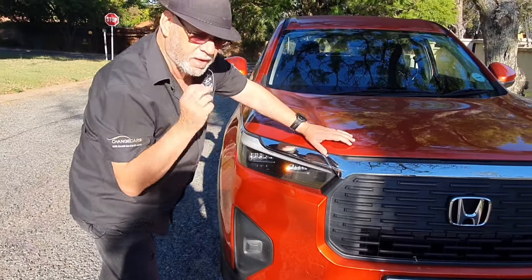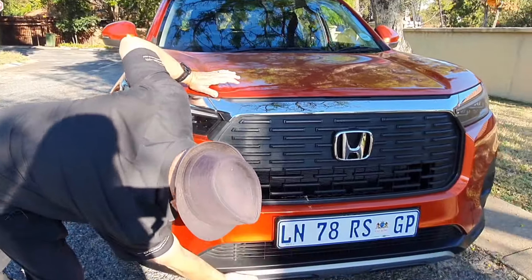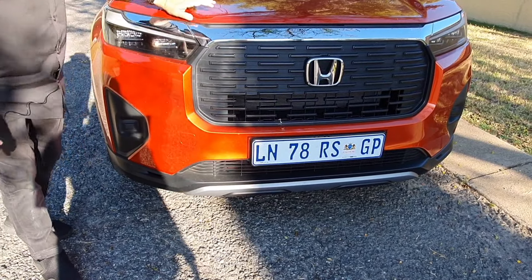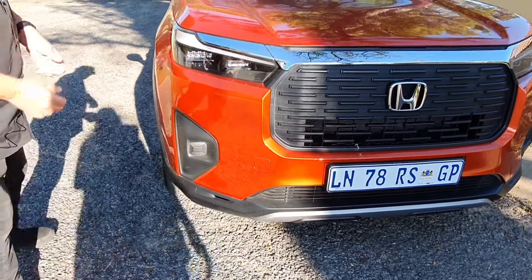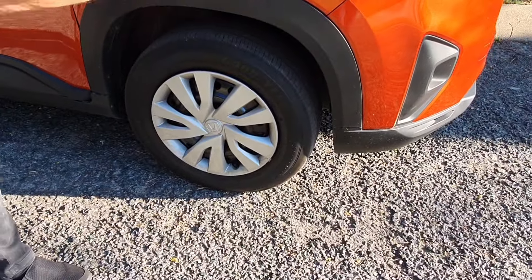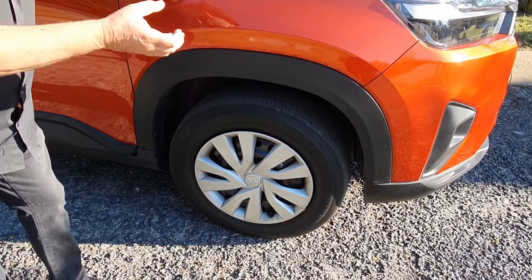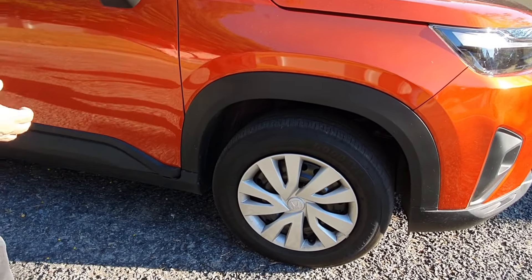The bold grille is unmistakably Honda — it looks the same as some of the other models in the range, which is not a bad thing. The Elevate offers LED headlights and daytime running lights at the front and LED lights at the back, which you may not always expect in this market segment. It's got a nice lower spoiler effect and a skid plate effect, as befits a crossover SUV.